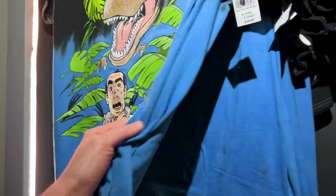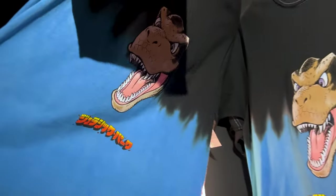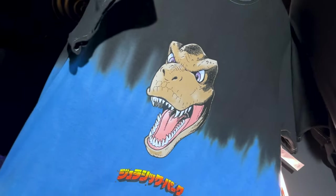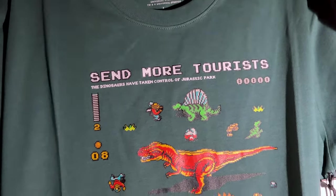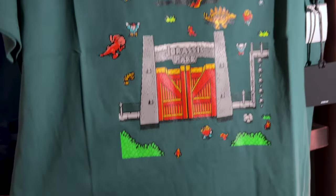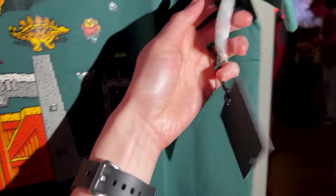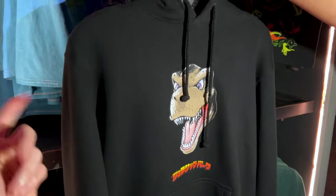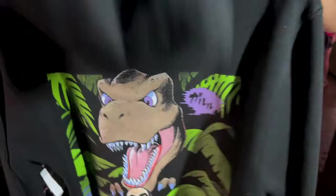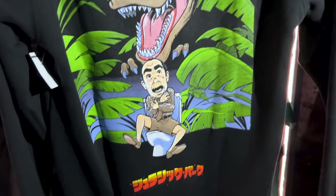Let me see the front of this one. Very cute — this is like a video game. It says 'Send more tourists. The dinosaurs have taken control of Jurassic Park.' And this one is $40. And for $65, they also have the hoodie. Check out the back — oh my gosh, it's the same as the shirt.